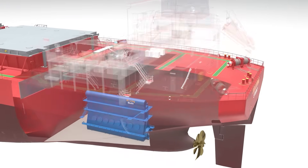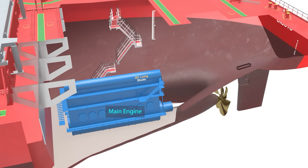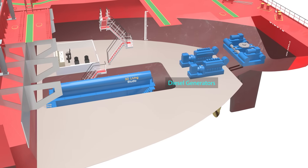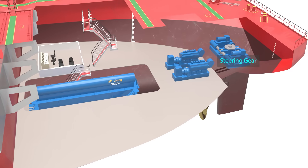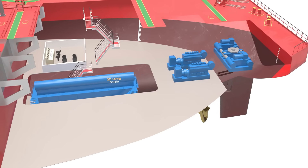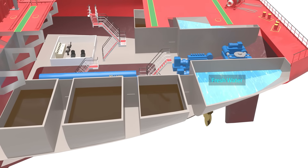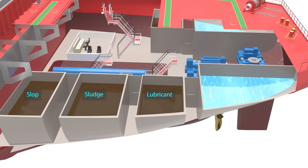Below deck is the engine room. At the center is the main engine, along with diesel generators supplying electricity for the ship, steering gear, and the engine control room. The engine room also contains fresh water tanks and other service tanks such as lubricant, sludge, and slop tanks.